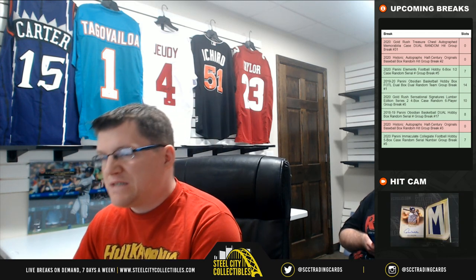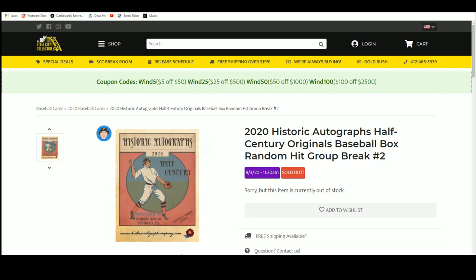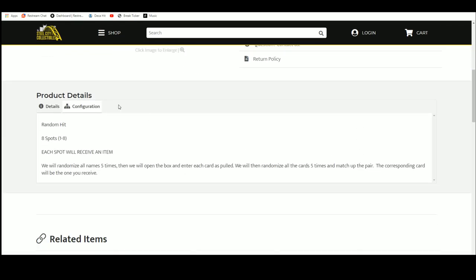Our next break is the 2020 Historic Autographs Half Century Originals Baseball Box Random Hit Group Break Number 2. Eight spots will be in this break, and each spot will receive an item. We're going to randomize all names five times, then open up the box and enter each card as it is pulled. Once all cards have been revealed, we will randomize the cards five times and match up the pairs with the names.